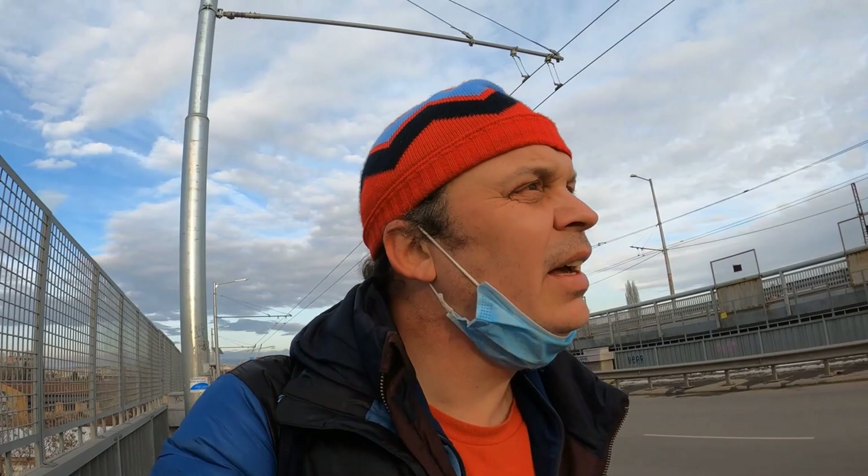That last piece has brought me right to the bridge which will take me over the train tracks back towards the centre of Sofia — very convenient. I hope you've enjoyed this wander around Sofia exploring the street art. I'm ready for a beer.